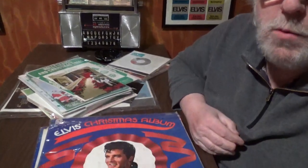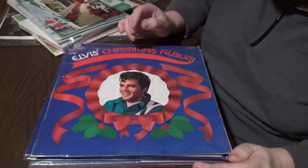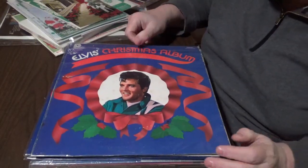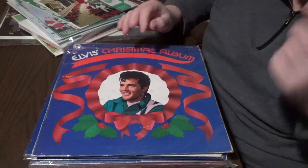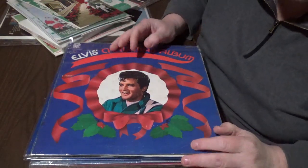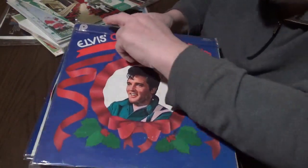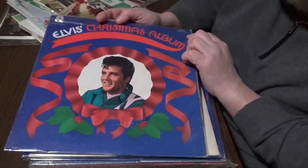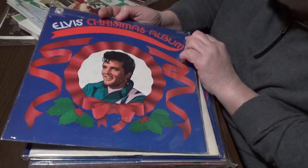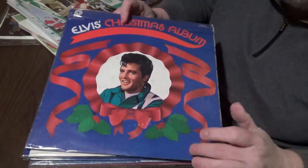The record I just showed you is a very well-known record put out by Pickwick. It was absolutely everywhere — it's a budget album. Pickwick had a license agreement with RCA to be able to put these out. Up at the top it's got Pickwick and matrix number, Camden here, CAS2478 Stereo. Nice cover, a little holly down here.